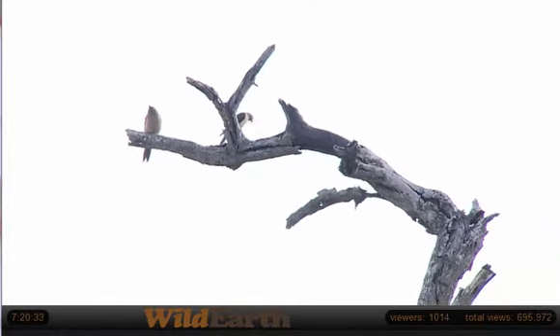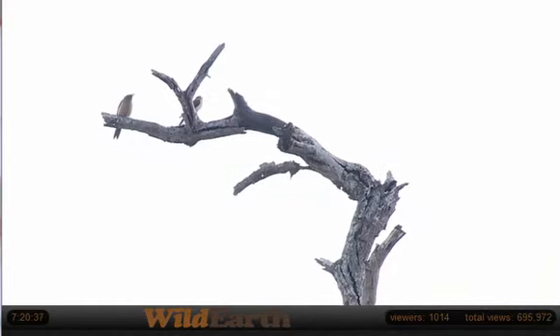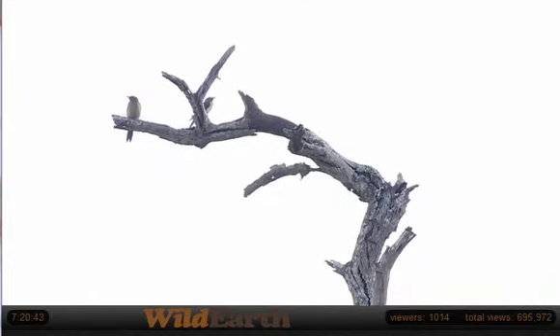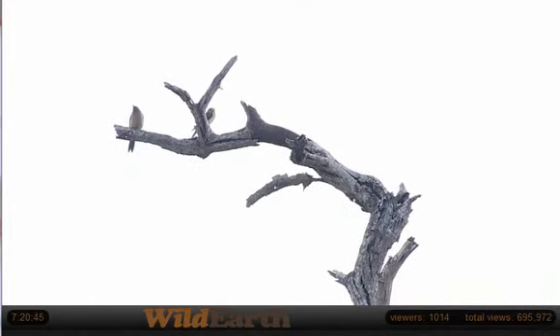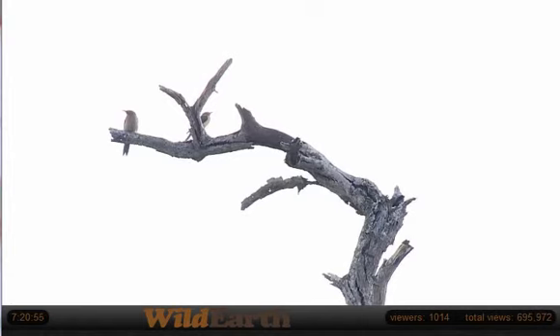I'm guessing they will. Didn't we get lucky that they've come back just as we've arrived? No, they're kind of playing dead, acting like, oh, we're just perching on a branch, nothing to see here. But we already know, my little oxpecker friends, that you have got a nest in this tree. So let's see if they show us exactly where it is.